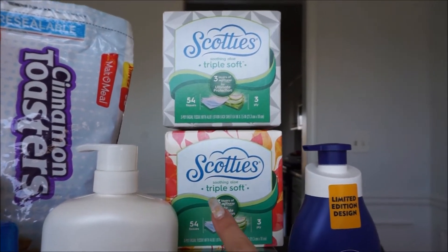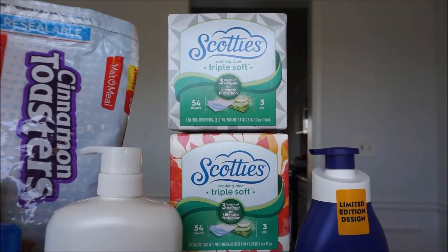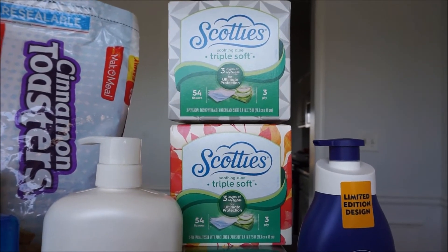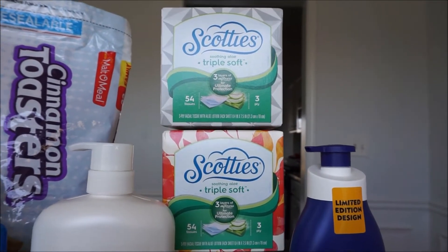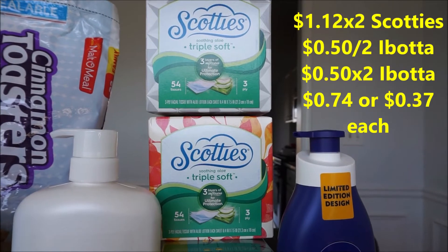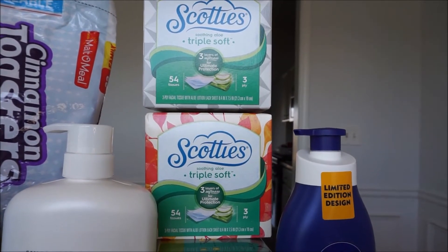Scotty's tissues — make sure you get the triple soft kind. They are $1.12 each. They are attaching for two different Scotty rebates. One is $0.50 and you must buy two, and the other is $0.50 for one, times two because I got two boxes. You will pay $2.24 out of pocket, minus the $1.50 rebates back with Ibotta, making your total $0.74 for two boxes, or $0.37 each.